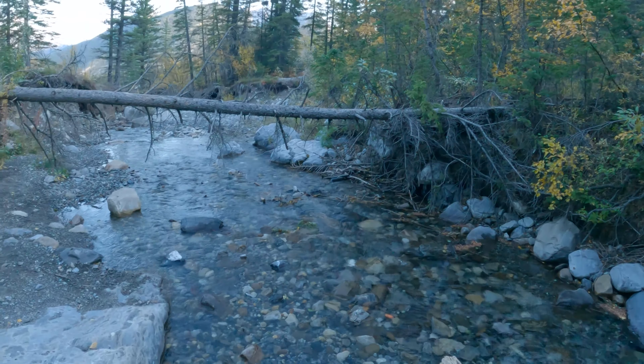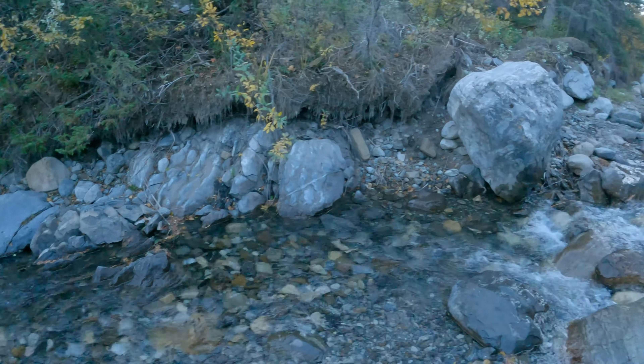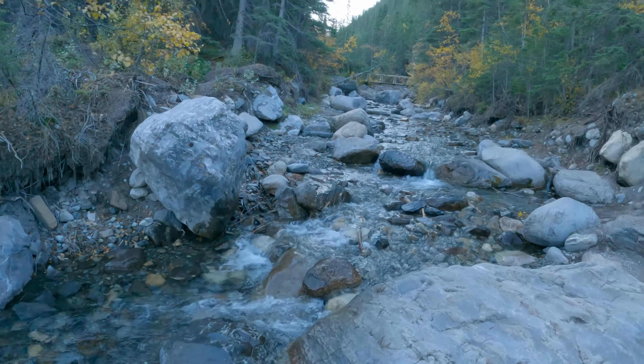So here's Hart Creek. Here's the beautiful scenery. Oh, and there's a big one back there.